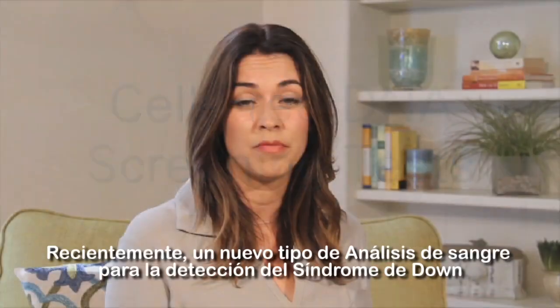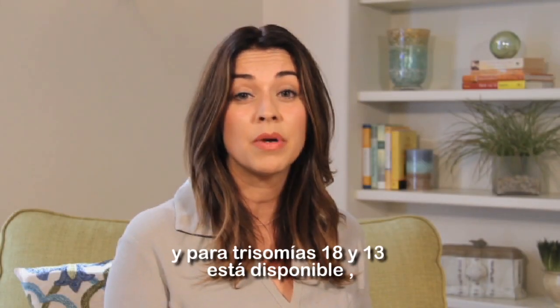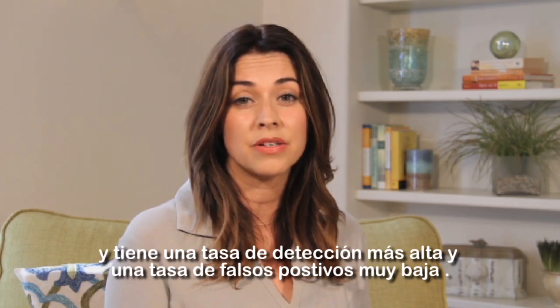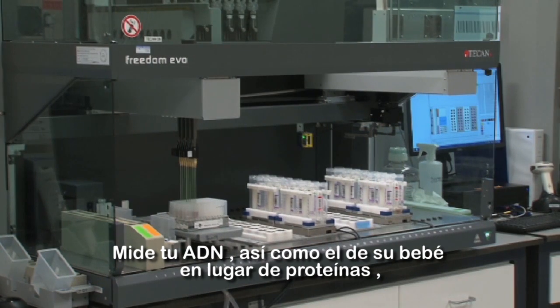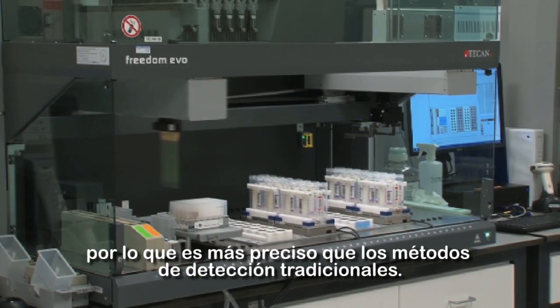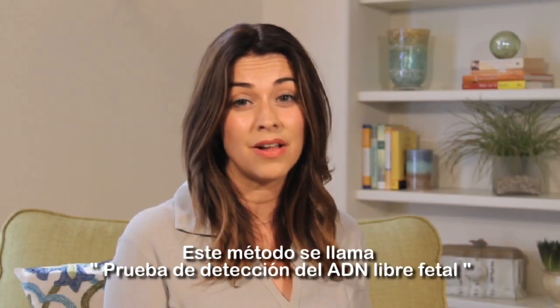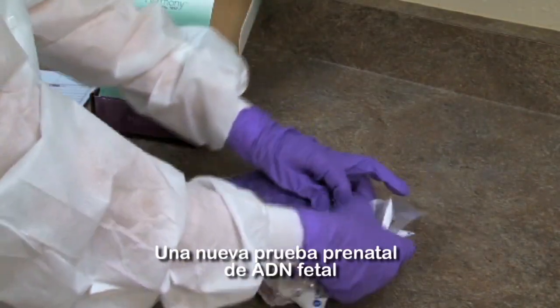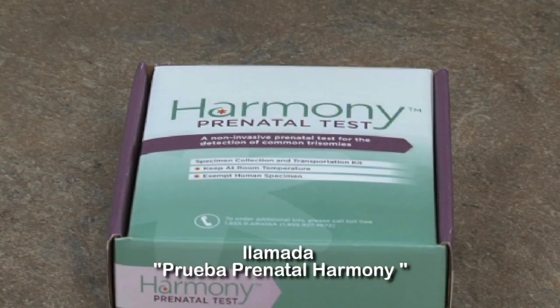Recently, a new type of blood test for Down syndrome and trisomies 18 and 13 has become available that has a higher detection rate and a lower false positive rate. It measures DNA from you and the baby rather than proteins, making it more precise than traditional screening tests. This option is known as cell-free DNA testing. Your doctor has chosen to offer a type of cell-free DNA testing called the Harmony Prenatal Test.